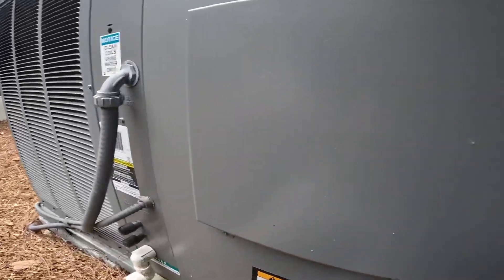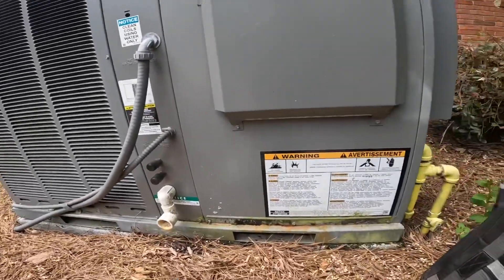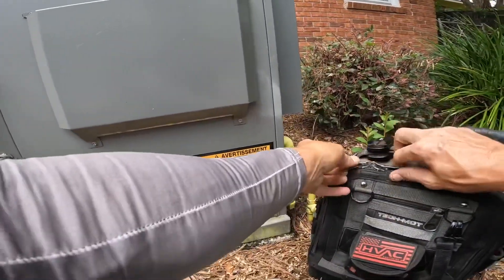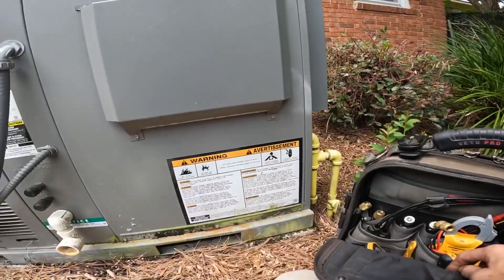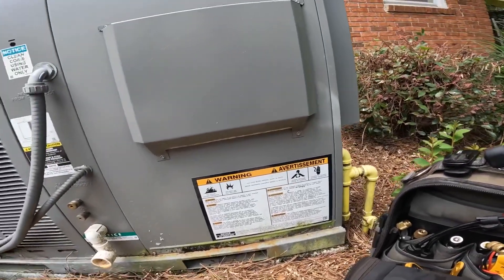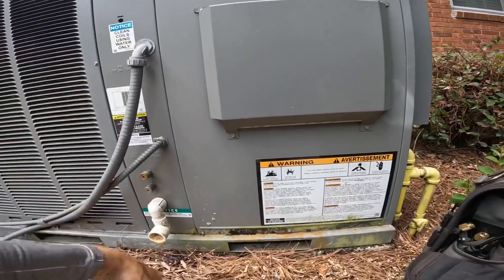This customer said it is not cooling right. This is one we installed two, three years ago.